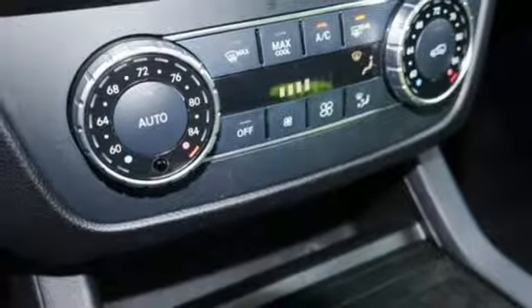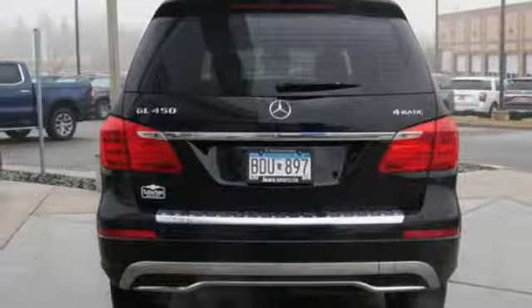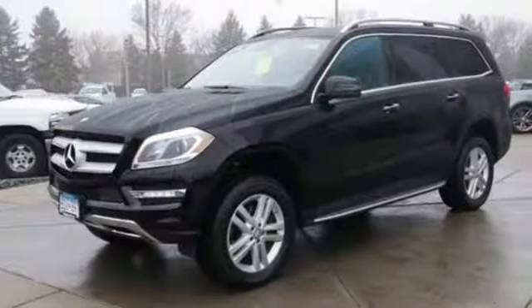Automatic transmission, express open and close sliding and tilting sunroof, height adjustable automatic with driver control suspension, and twin turbo V6 engine.